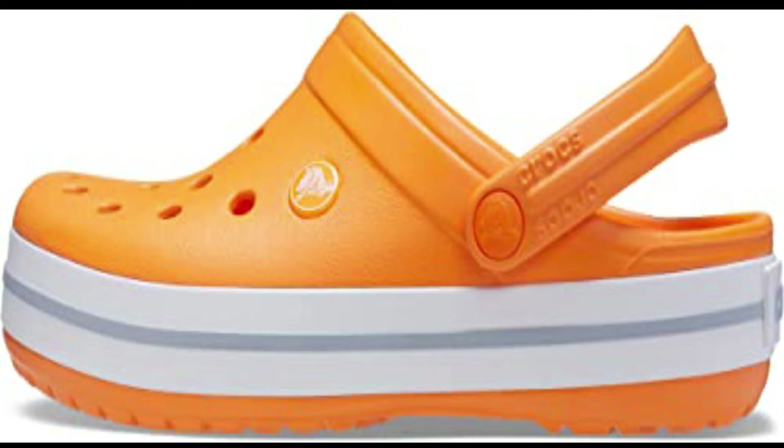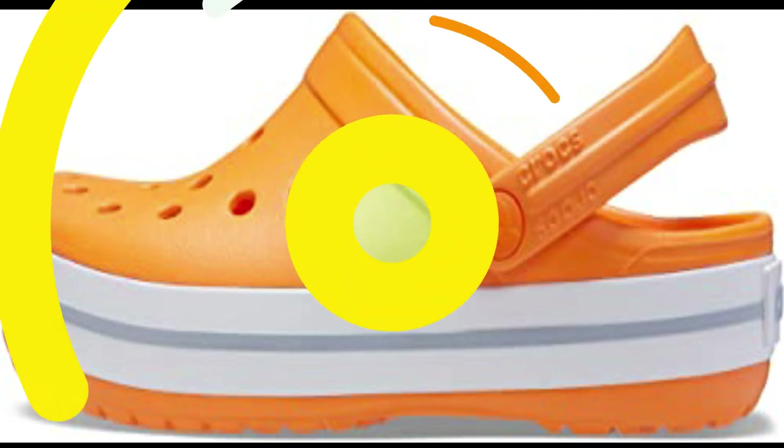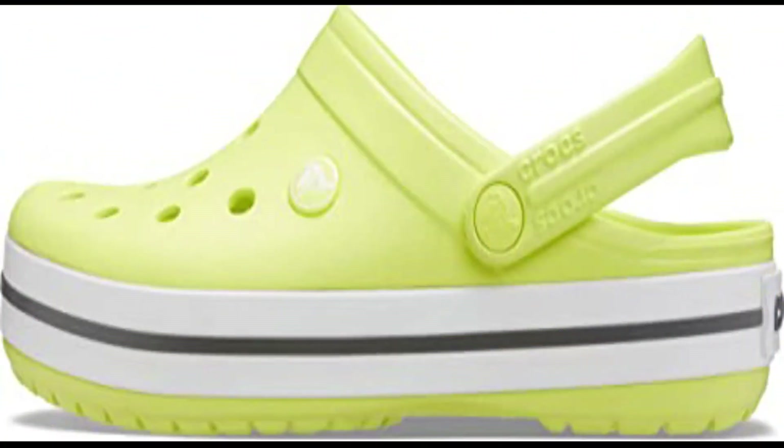These women's and men's Crocs offer a roomy and generous fit that is sure to match your foot. The Crocs clogs can be customized with Jibbitz charms to reflect your own personal flair.